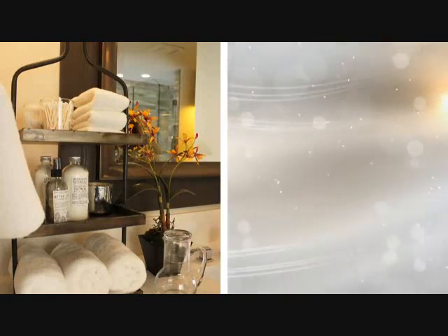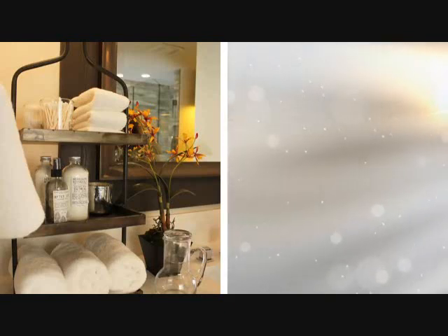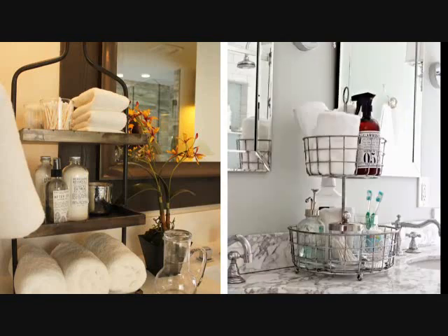Tip 16: Even though your bathroom is small, keeping your belongings in order should be done. With a counter storage solution, a tiered tray will be very beneficial as bathroom storage.